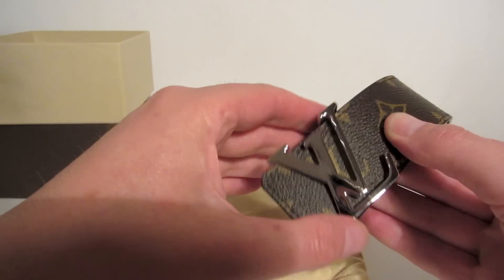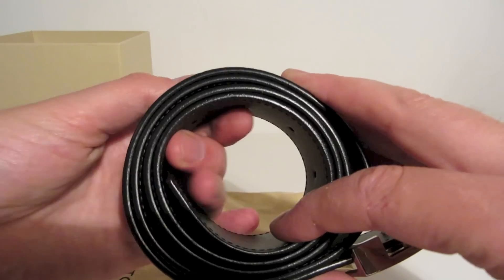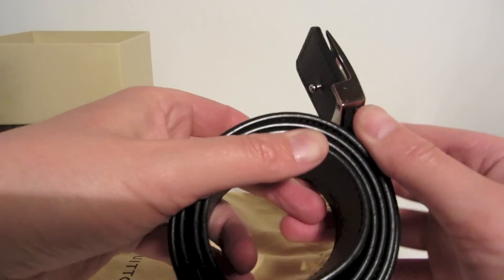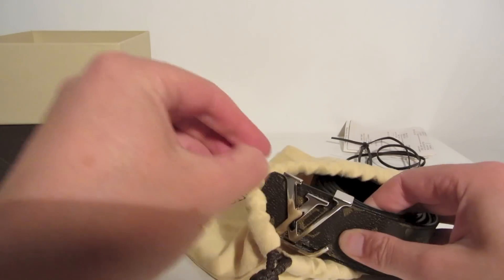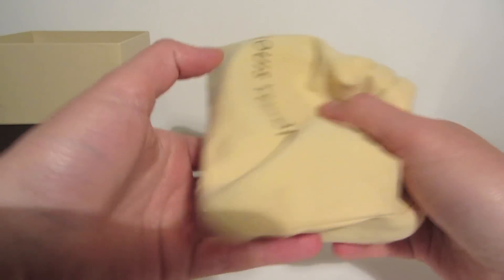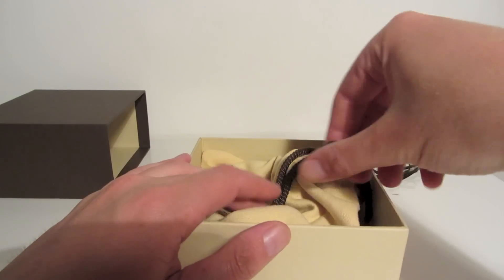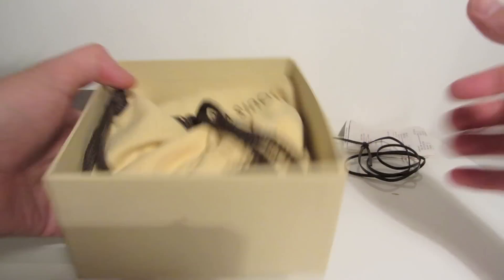So yeah, as you can see I've had this belt over a year now and it still looks practically the same as it did the day I bought it. Obviously Louis Vuitton is very expensive — nobody could argue with that — but I really think that the investment is worth it when you consider how long these items last, how well they hold up over time, and also the resale value. Because Louis Vuitton never have sales, they never reduce their prices, the prices only ever go up.